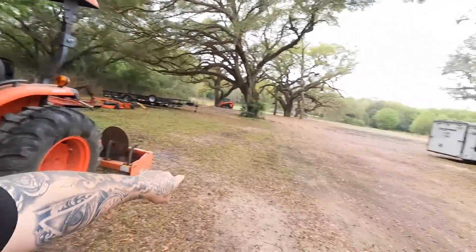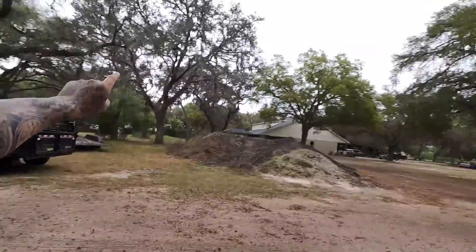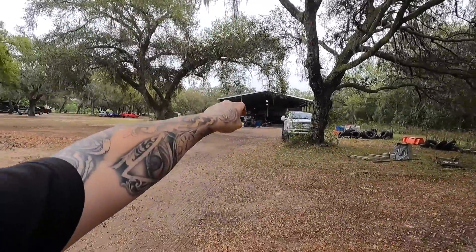We are going to be taking this tractor, hooking it up to that trailer, and taking it over there underneath the pole barn. The reason why is because there is a customer's car in there. In this video, me, my dad, and Crazy Kyle are going to be setting the car up, getting it 100% ready so this guy can take it to the track and have fun.